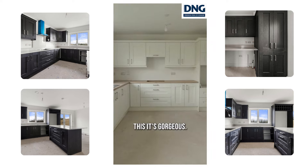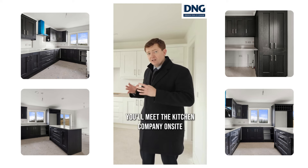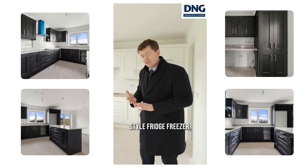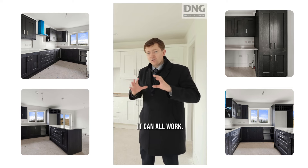Included in the purchase price — this. It's gorgeous. Absolutely gorgeous. You'll meet the kitchen company on site. You'll pick out the different types of handles, worktops. If you want an American-style fridge freezer, a peninsula, or an island — it can all work.